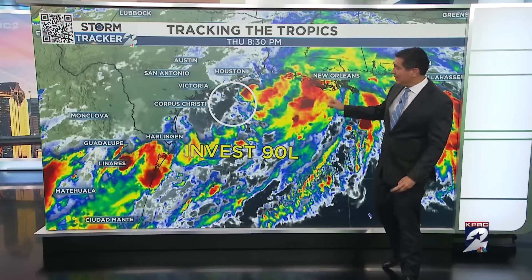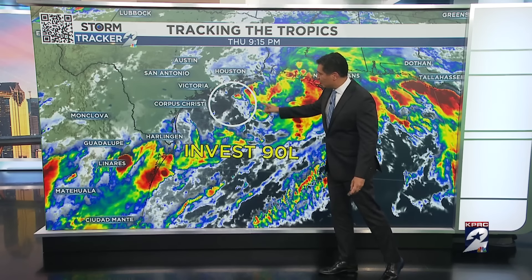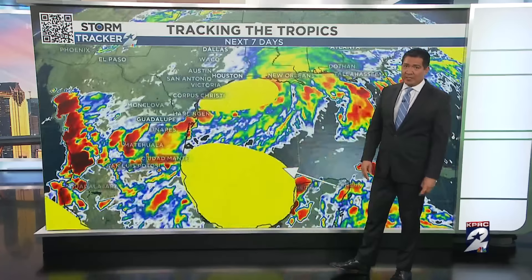Will there be tropical trouble in the Gulf of Mexico next week? Here is Invest 90L. The Hurricane Center is investigating this area of low pressure that's responsible for bringing all of the rain this week.